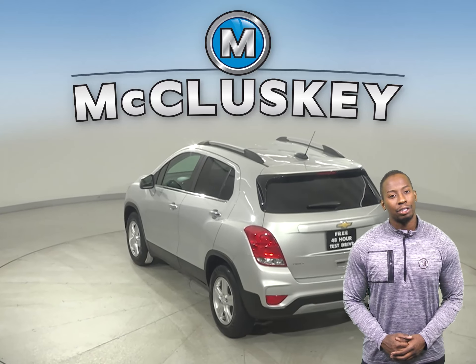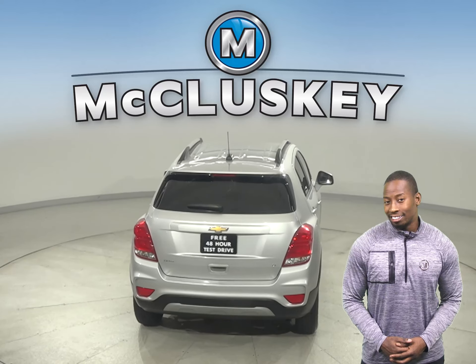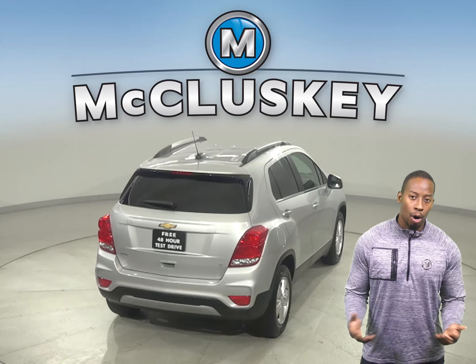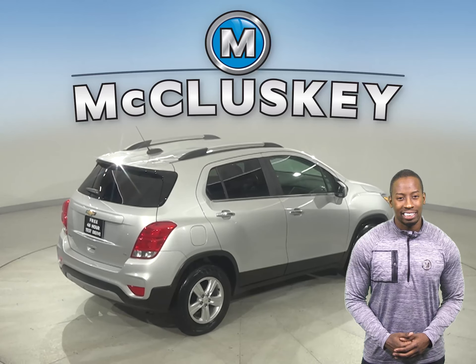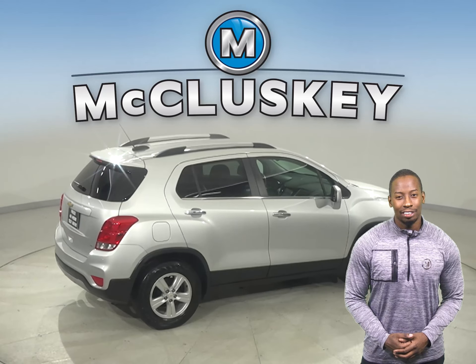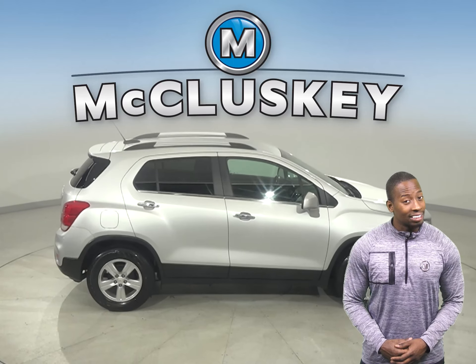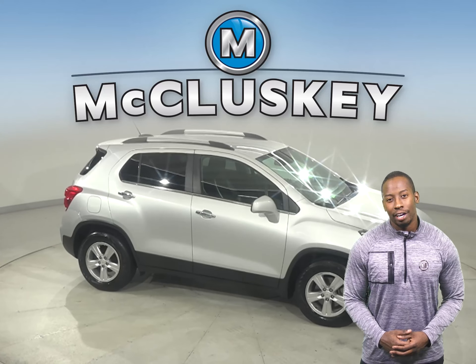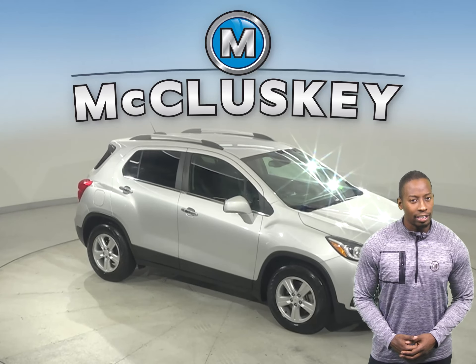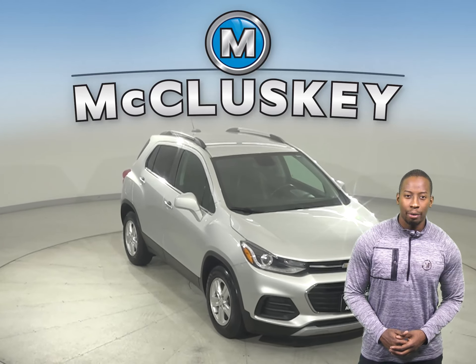You'll be able to handle nearly any terrain thanks to this Trax's all-wheel drive. If this SUV sounds like the one for you, then come on down and try it before you buy it with our free 48-hour test drive. It's past our 172-point inspection and is more than ready to hit the road. Plus, there's only 66,000 miles on the odometer, which means it's covered by our free lifetime mechanical warranty for as many years and as many miles as you own it.